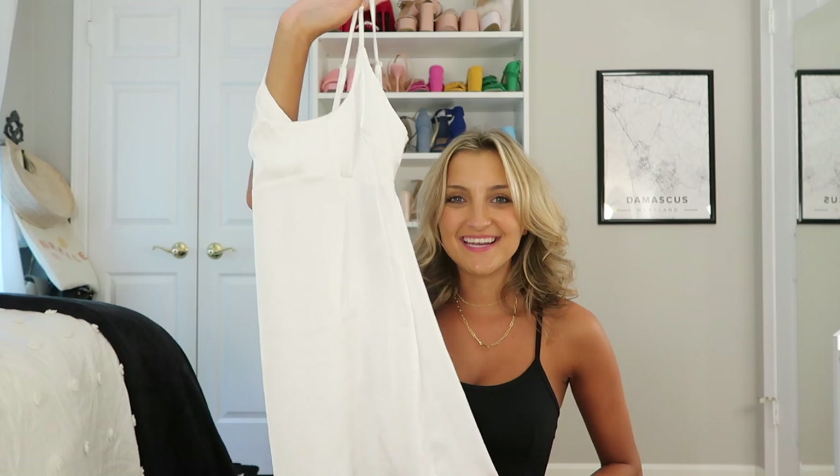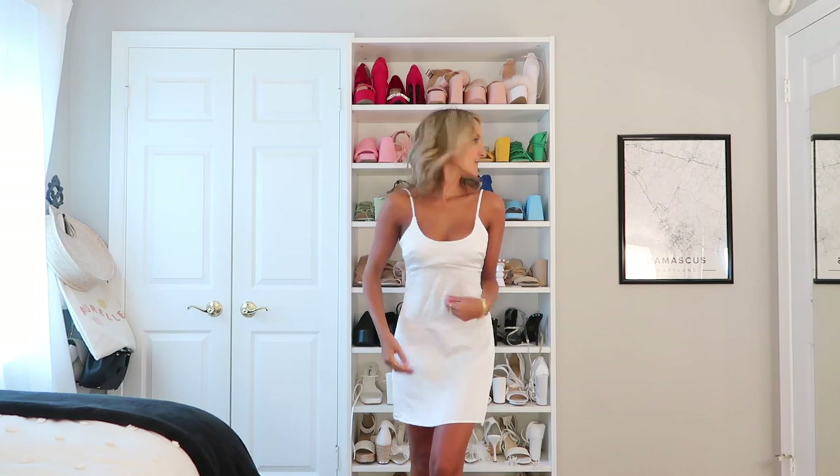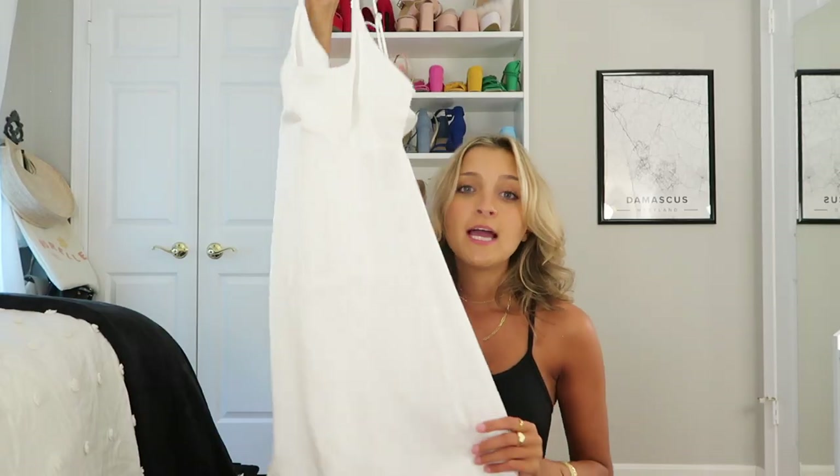One last white dress — I absolutely love this one. It's very similar to the Zara dress you're seeing all over your TikTok For You page, except it's short. I specifically got this for a trip to Amalfi or Santorini. The pieces in my hand right now are pretty much the only colored articles of clothing I'm bringing, as I want to create more of a capsule wardrobe.